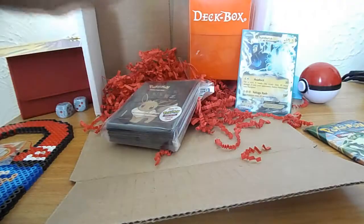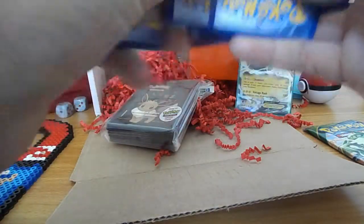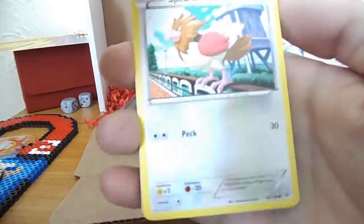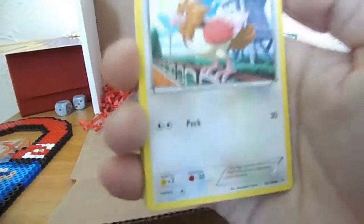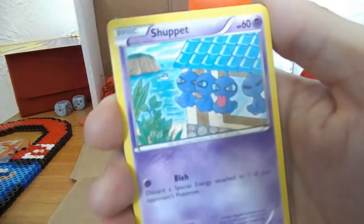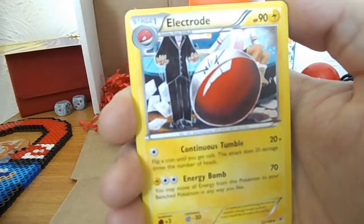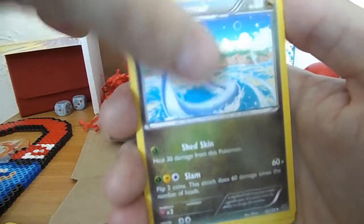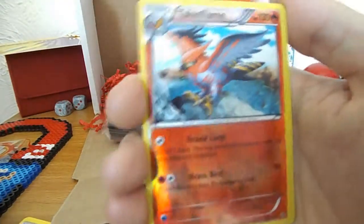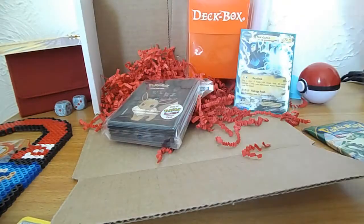Third pack - we've got the Mega Latios/Latias piece here. So we've got Spearow, Natu, Shuppet, Dratini, Cascoon, Electrode, Dragonair - that's a very nice card - Steven, versus Talonflame, and Banette as the regular rare. Yeah, one more pack to go.